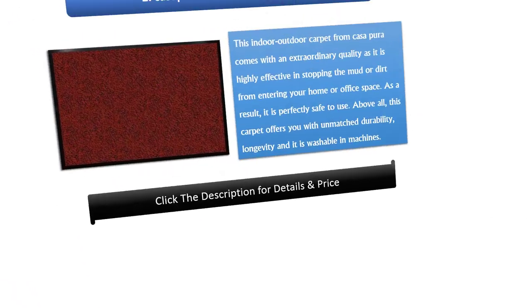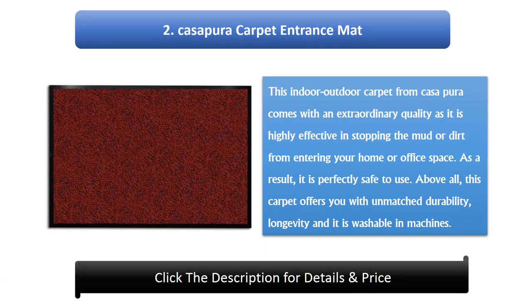Number 2: Kassapura Carpet Entrance Mat. This indoor outdoor carpet from Kassapura comes with extraordinary quality as it is highly effective in stopping mud or dirt from entering your home or office space. As a result, it is perfectly safe to use. Above all, this carpet offers unmatched durability, longevity, and it is washable in machines.